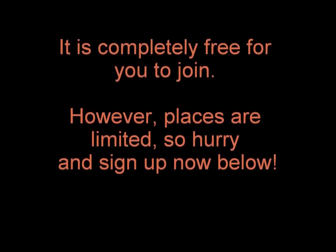It is completely free for you to join. However, places are limited, so hurry and sign up now below.